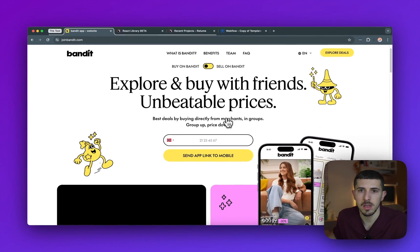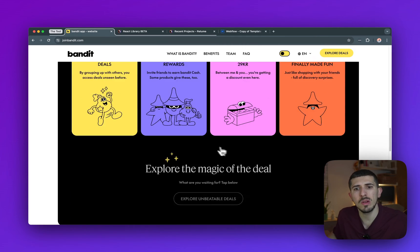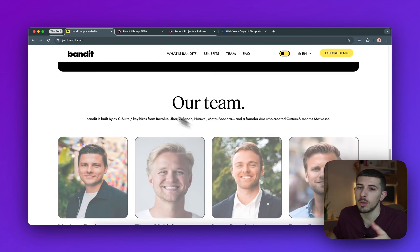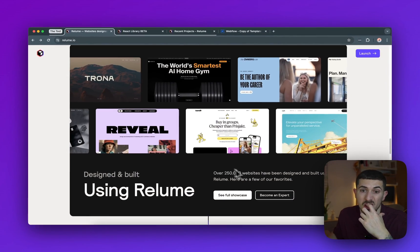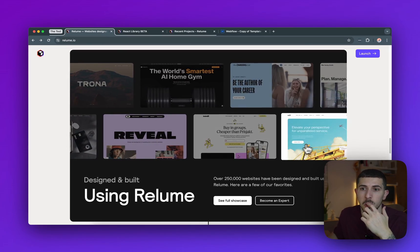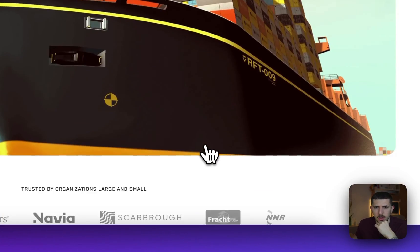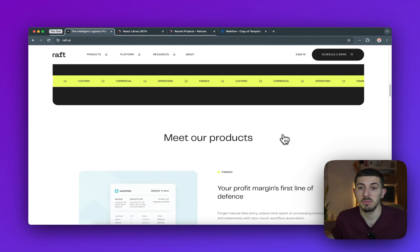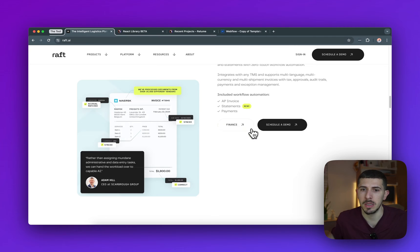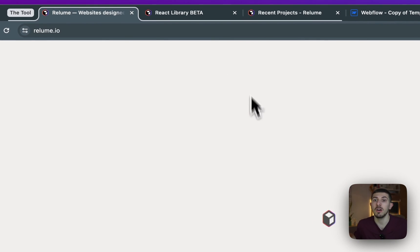Looking at some example sites: one has a hero section and there's nothing that tells you it was built with Relume. If I select another one from the list, you'll see a big difference between them. Nothing is going to scream 'this is a Relume template' — they look completely different from each other. It gives you that power, which I really love.